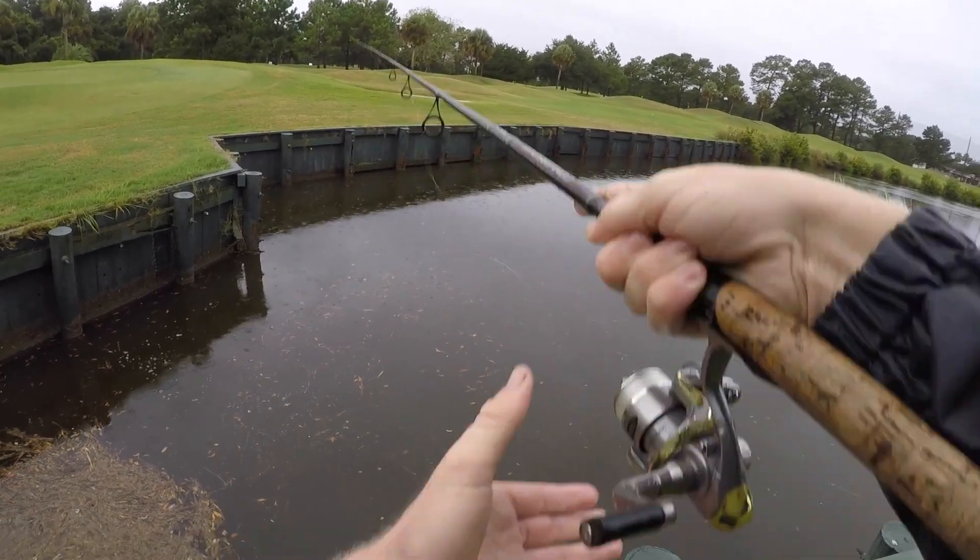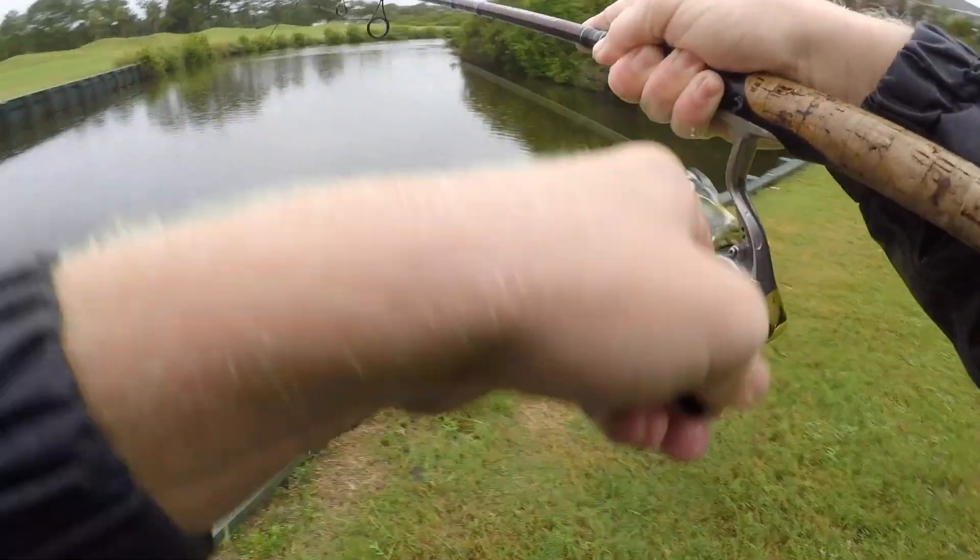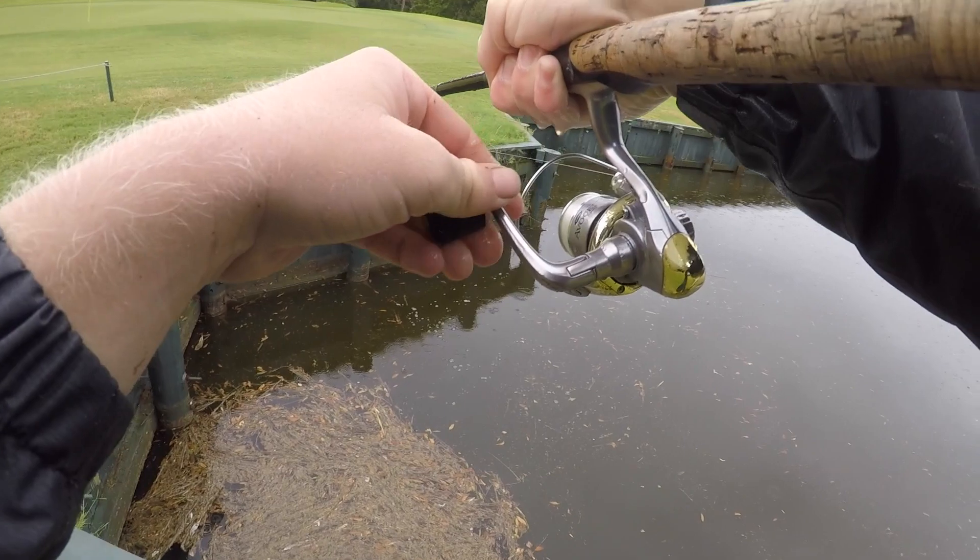That might have been a tarpon, honestly. Oh my god, we're on! We're on — on the live mullet. Six pound test.